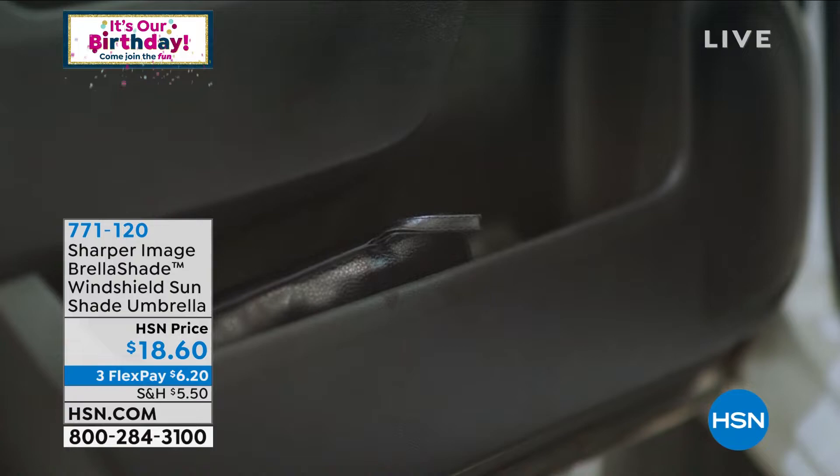I'm going to get Lou Caputo out here to tell us a little bit about it. Lou, it's back — less than $20.